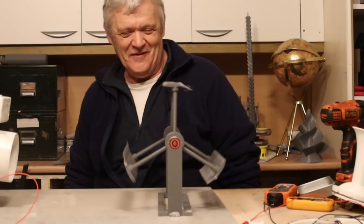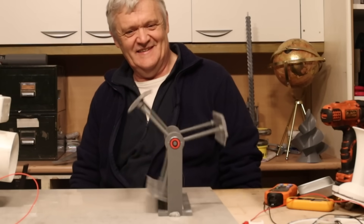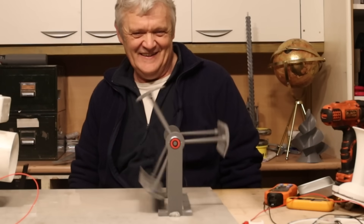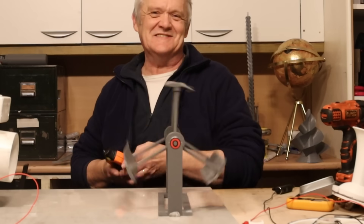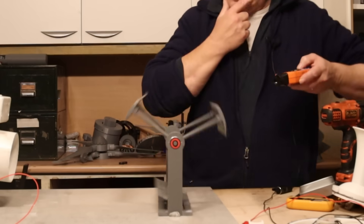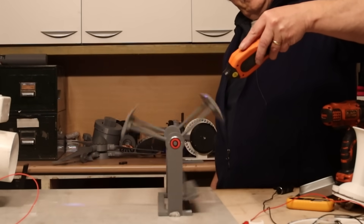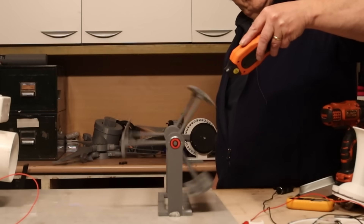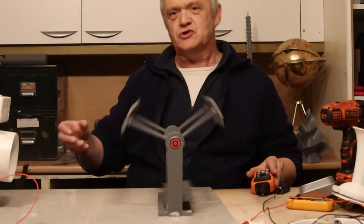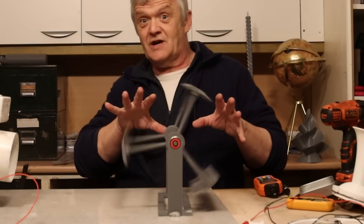It's self-starting! Which for this kind of turbine is actually quite a big deal. Let's get a speed measurement out of it. 165 RPM, which is higher than it was — not significantly, not a huge amount higher, but it's higher than it was without the tails we've just added on.